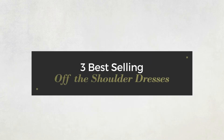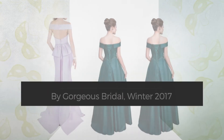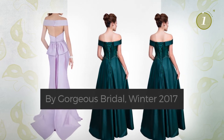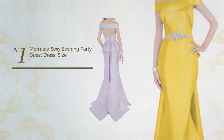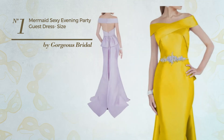Three best-selling off-the-shoulder dresses by Gorgeous Bridal, Winter 2017. At any time, click the circle to get the details about your favorite dress. Number one: a wedding guest prom mermaid dress featuring a sexy look, crafted from quick-drying fabric.